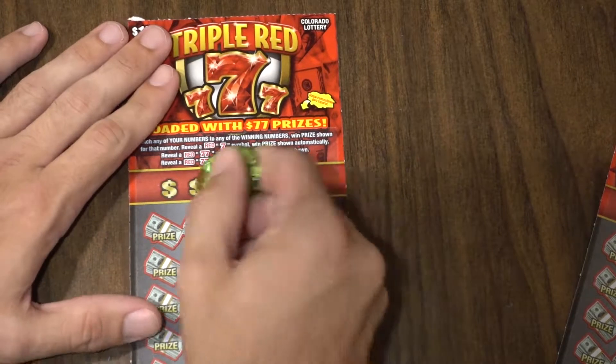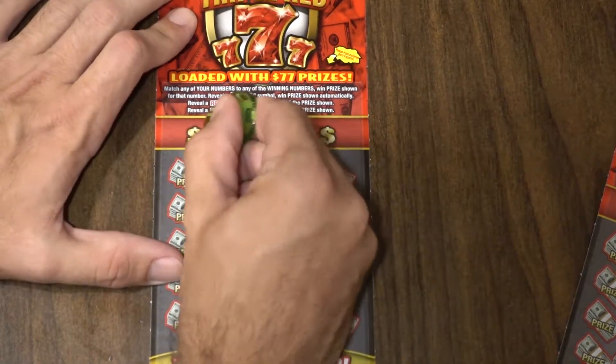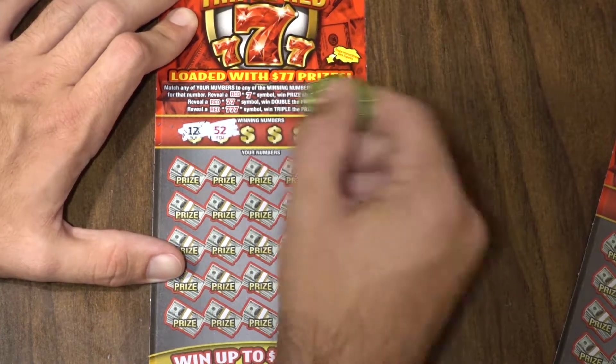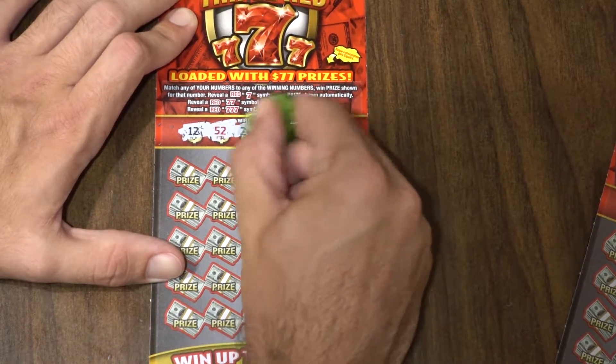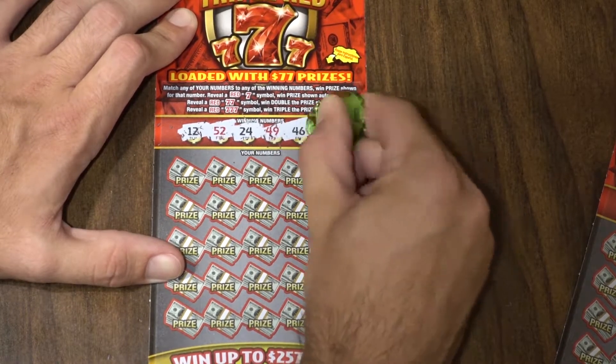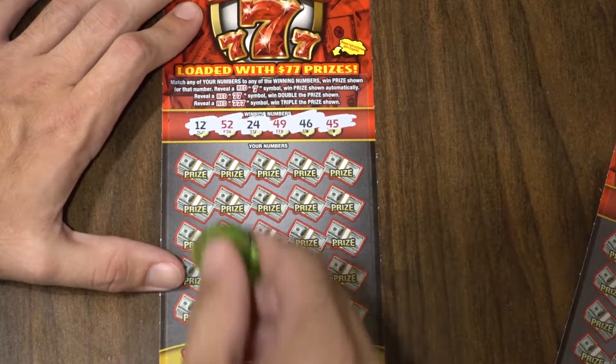We'll start with number 58. Let's see what our winning numbers are. So we've got a 12, 50 — we got red numbers in here — 24, 49, 46, and finally 45. So those are the numbers that we're looking to hit down here.